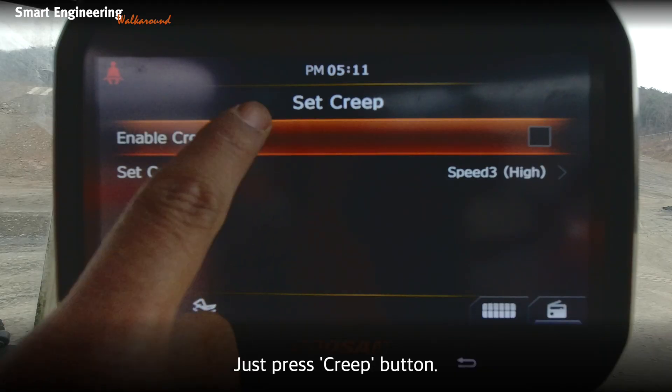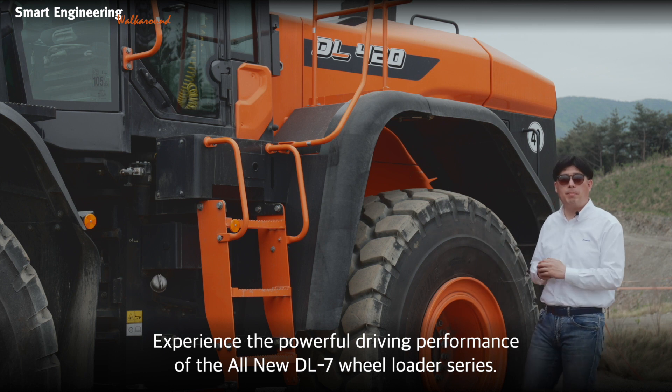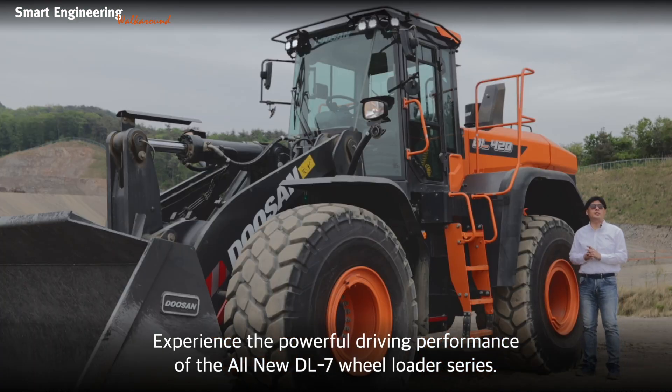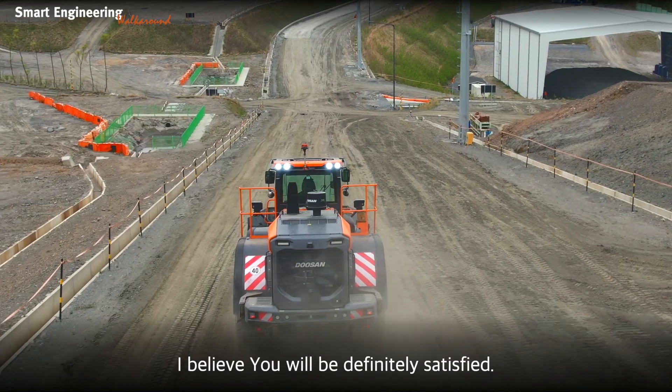Just press the creep button. Experience the powerful driving performance of the all-new DL-D7 wheel loaders — I believe you will definitely be satisfied.